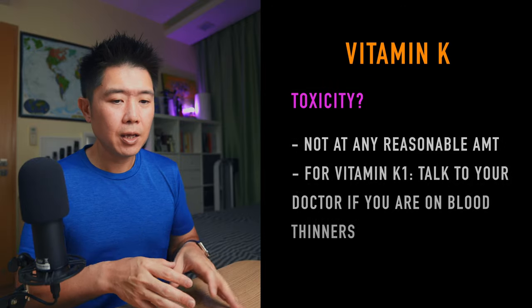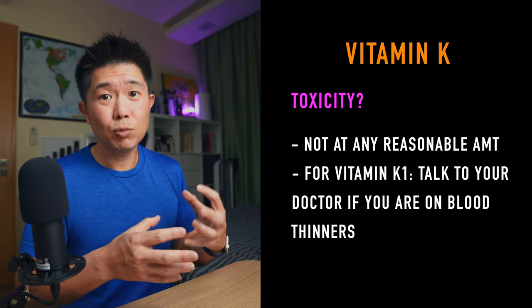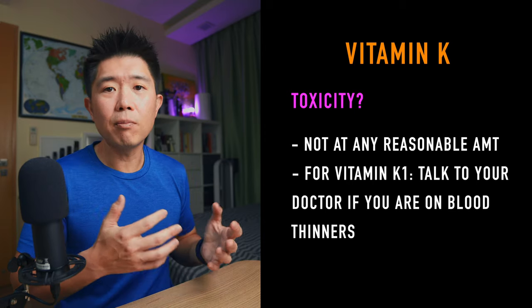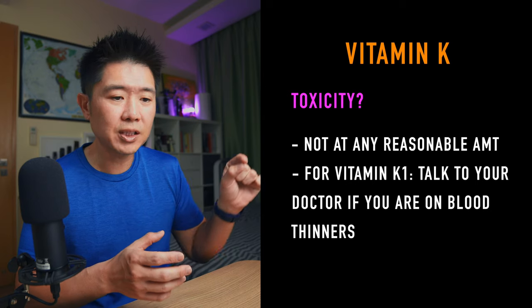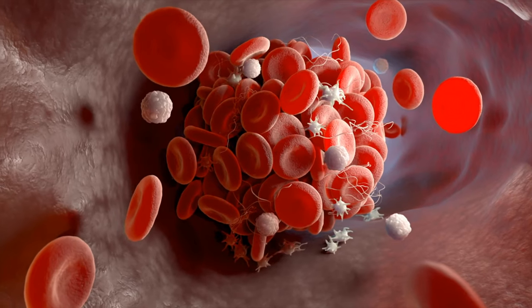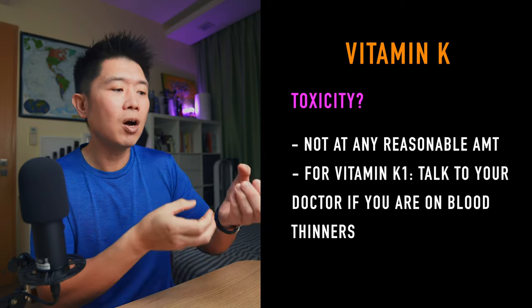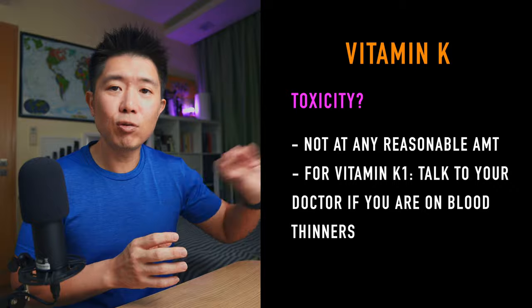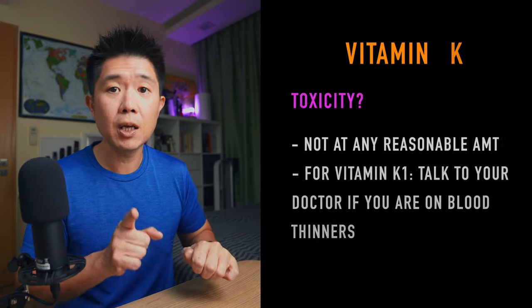As for toxicity, there is no known specific toxic amount. You need to understand your current medical condition. If you're on blood thinners, vitamin K1 is something to be mindful of because of its blood clotting role. Blood thinners work in the opposite direction — preventing blood from clotting to keep blood flow as smooth as possible — so having vitamin K1 may be something you should be concerned with.